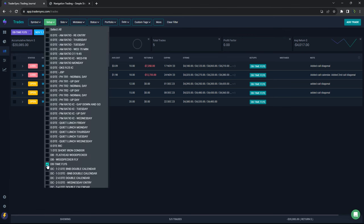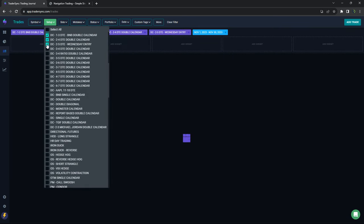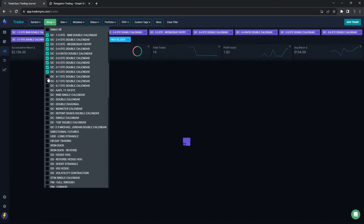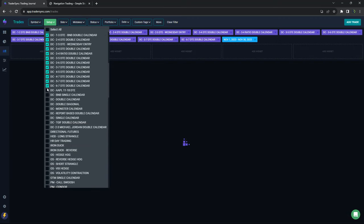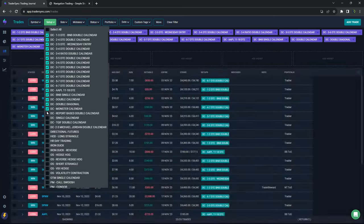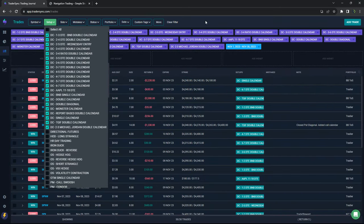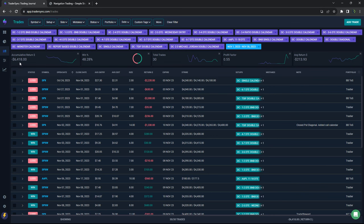Dynamic calendars were red for the month as well, but recently calendars have been performing really well. I'm actually looking forward to December with calendars — minus $6,400 for calendars in November.